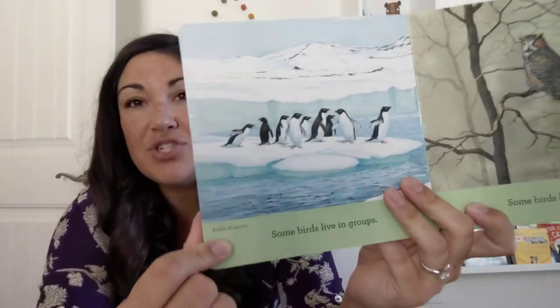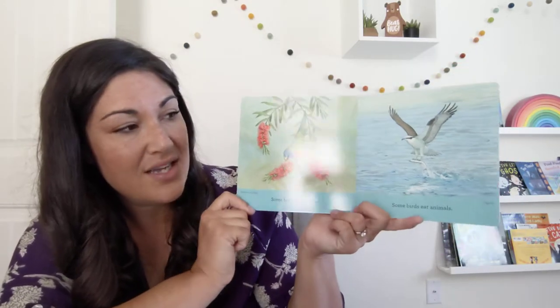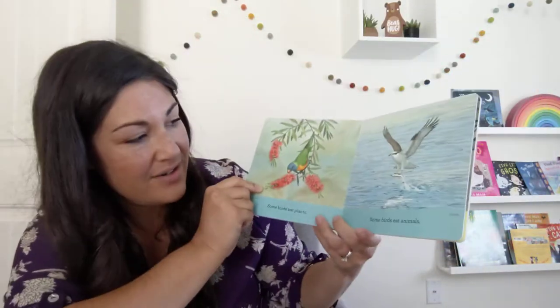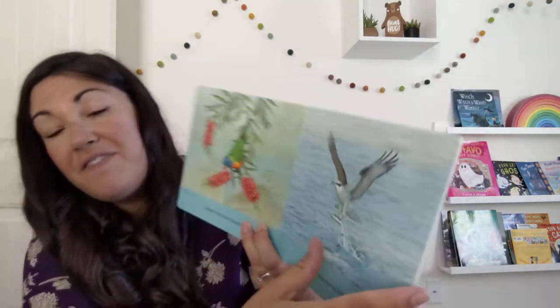The caption of all of these pictures tells us what type of bird is in the picture. Some birds eat plants, some birds eat animals. We have a rainbow lorikeet eating some plants — some flowers — and we have an osprey catching a fish.